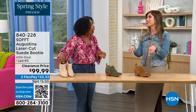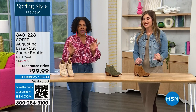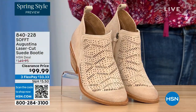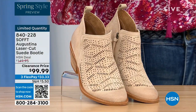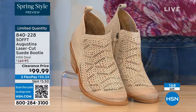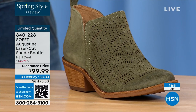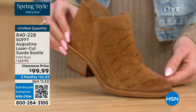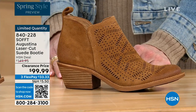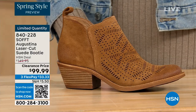These are actually my favorites of the hour — they're called the Augustina, a laser-cut suede booty. They're very limited. We have them in biscotti, fern, and Havana brown. We originally brought in sizes 6 to 11 including half sizes. We have five dozen or less in all three colors.